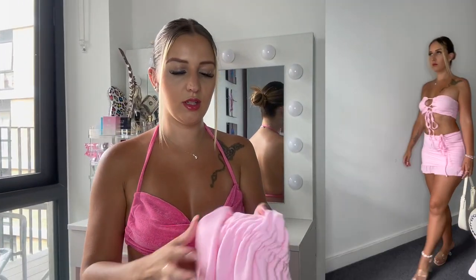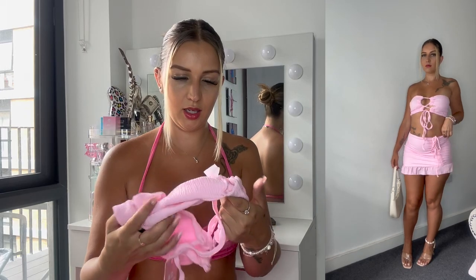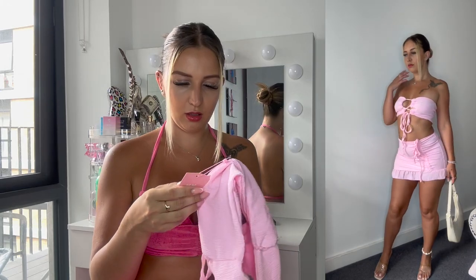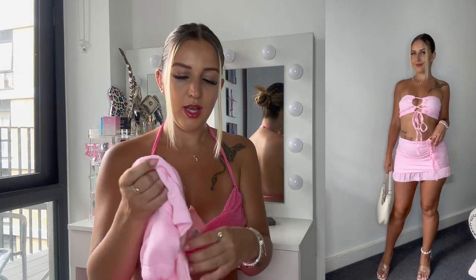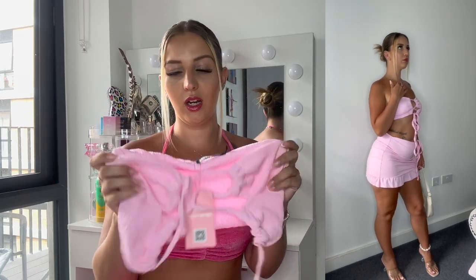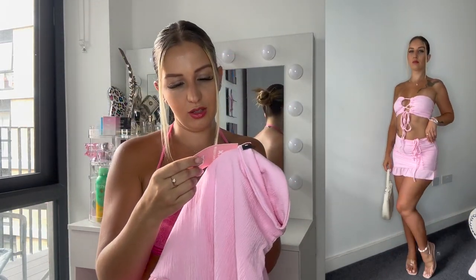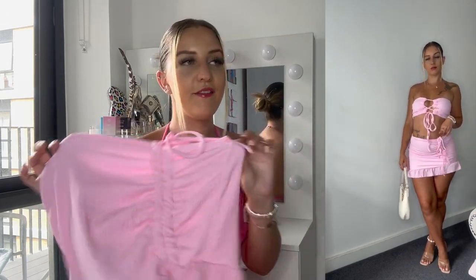Then I ordered another two-piece — baby pink, it's like a mini skirt with a ruched detail at the top. The top was actually a size 10, not size 8. It comes with a crop top that you tie up at the front. I just love this color — these bright colors are everything. The material is very stretchy, very comfy, very cute, and definitely perfect for a holiday look. That was my third outfit.